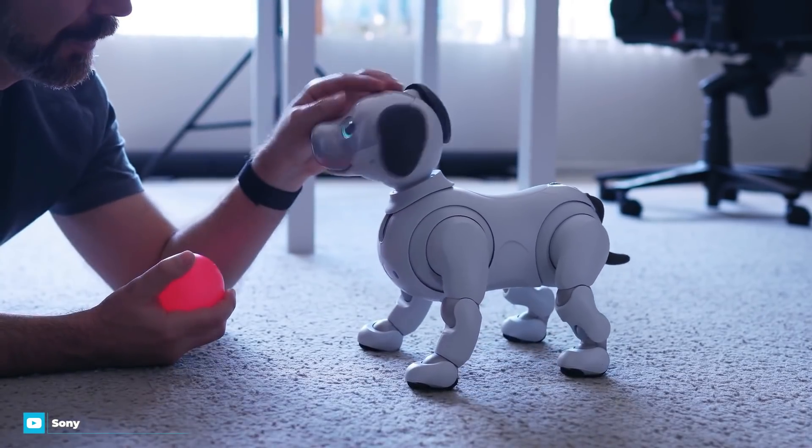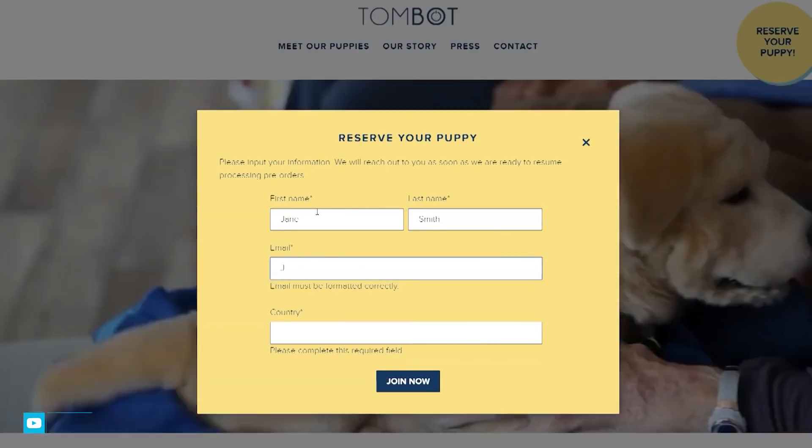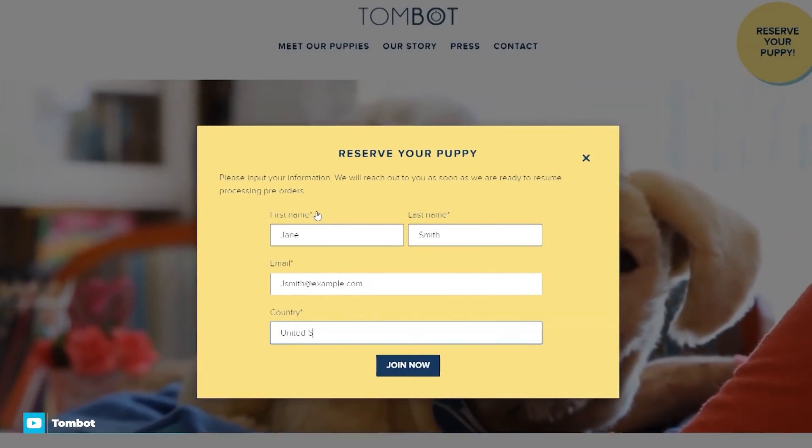To fund the commercial production of TomBot, a Kickstarter campaign was started, which cost supporters $450 to get their hands on one.